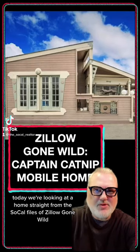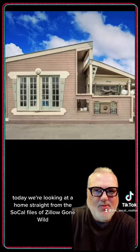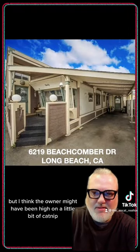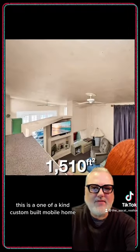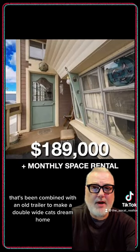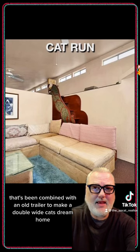Today we're looking at a home straight from the SoCal files of Zillow Gone Wild, and I could be wrong, but I think the owner might have been high on a little bit of catnip. This is a one of a kind, custom built mobile home that's been combined with an old trailer to make a double wide cat's dream home.